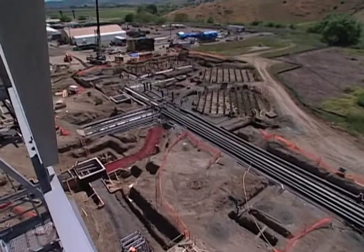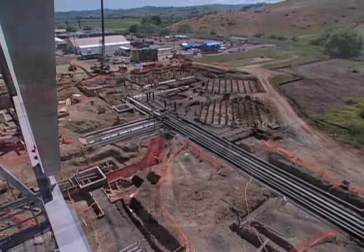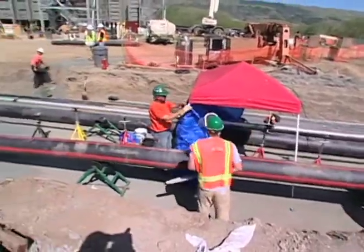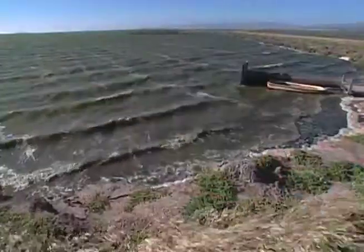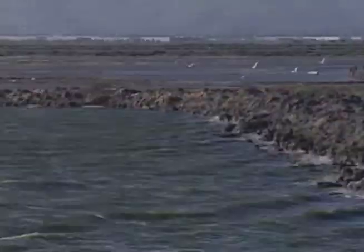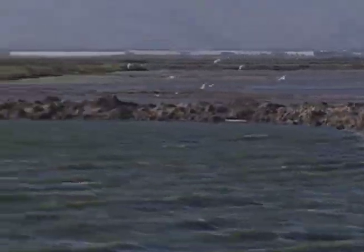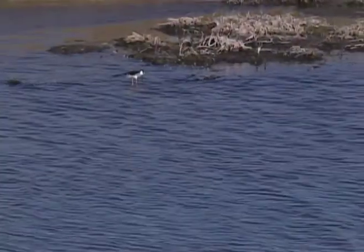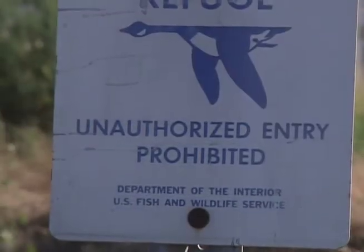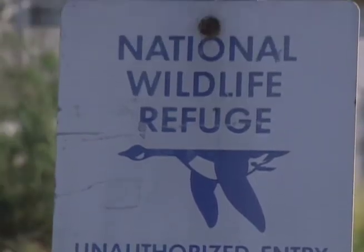A reclaimed water pipeline was installed to bring water from the Santa Clara Valley Water Treatment Plant in North San Jose for use in the plant's cooling system. Use of this water will prevent the discharge of approximately 4 million gallons of reclaimed water into San Francisco Bay each day, helping Santa Clara County comply with the Clean Water Act and improving the overall health of this endangered habitat.